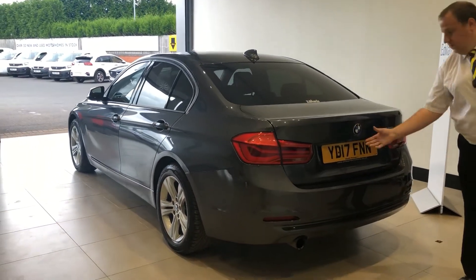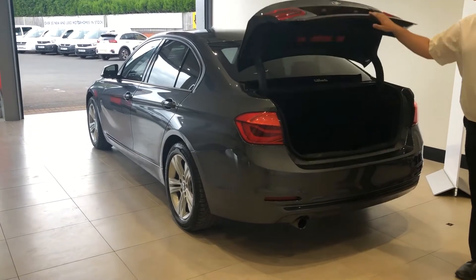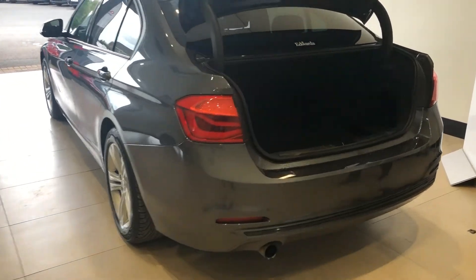Let's take a look in the boot. Being the saloon, you've got a long low space in the rear there, ideal for suitcases, family equipment, going away.